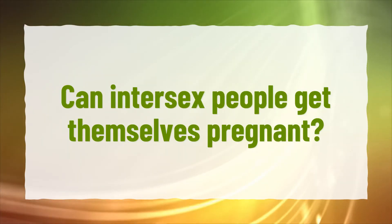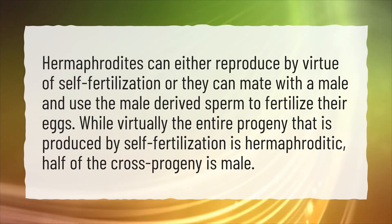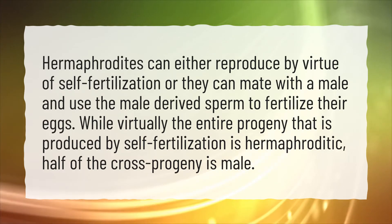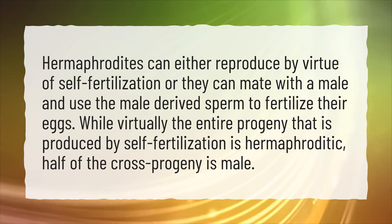Can intersex people get themselves pregnant? Hermaphrodites can either reproduce by virtue of self-fertilization or they can mate with a male and use the male-derived sperm to fertilize their eggs. While virtually the entire progeny produced by self-fertilization is hermaphroditic, half of the cross-progeny is male.